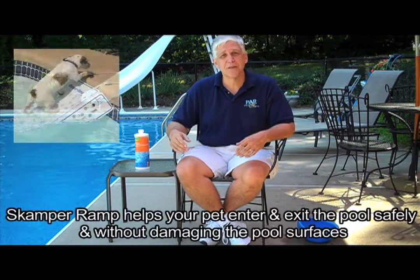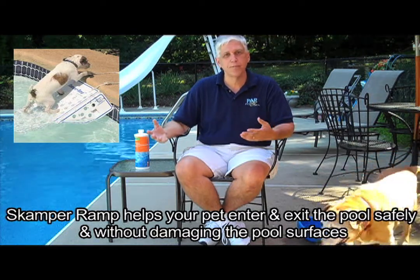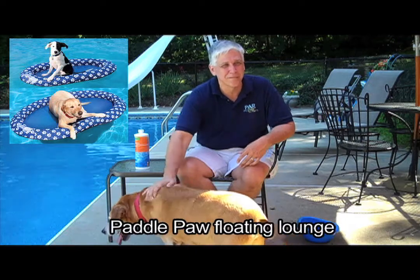One of the best products out there is the Skamper-Ramp. As you can see, it's a white sturdy board to help your pet get in and out of the pool. It's white because white is one color — or lack of color — that every eye can see. You want to put it in a strategic place to help your pet get in and out. Another way to have some fun is if they're a little bit older and a little bit lazier, put them on a Paddle Paw. Paddle Paws are a great tool where they can just float around in the pool with you and have a little bit of fun.